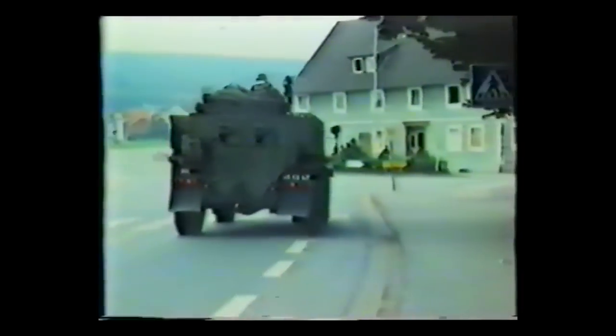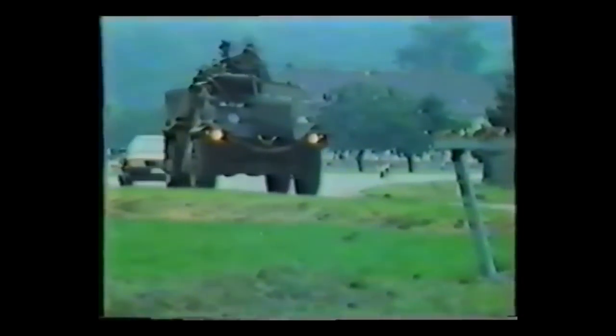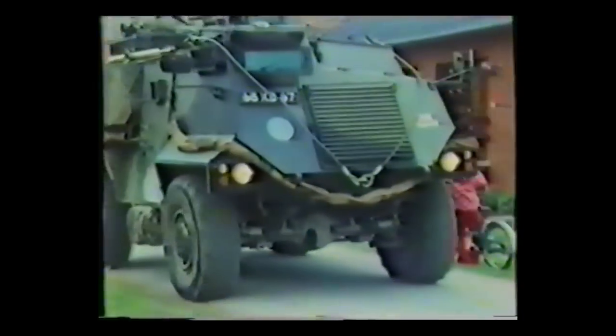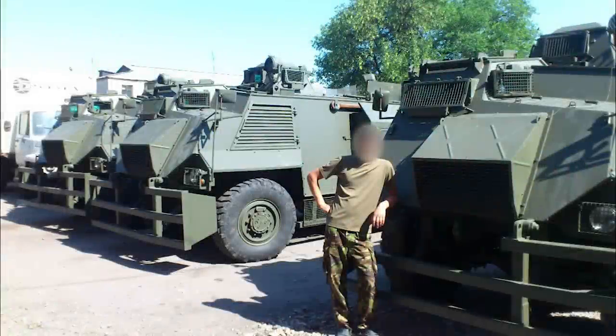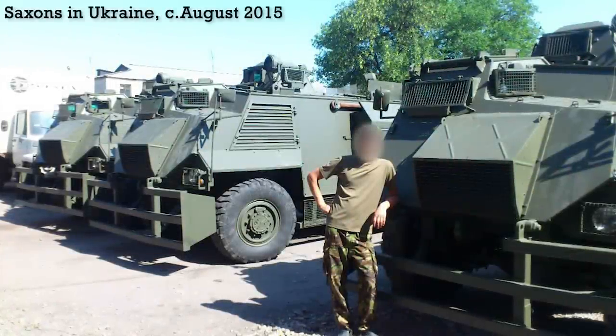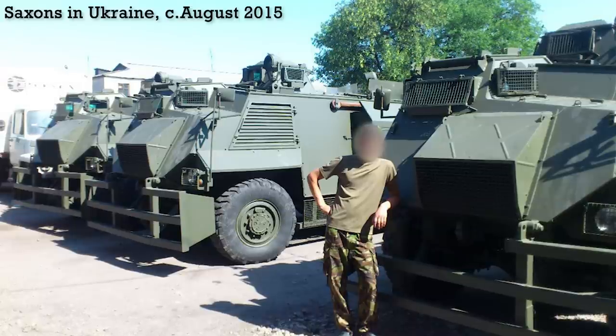The British Army appears to have begun disposing of them in the late 2000s, with many gifted to other countries and some to private dealers. In 2013, the Ukrainian Ministry of Defence purchased 75 second-hand Saxons from a private dealer, delivered in two shipments in 2015. Sources suggest the vehicles were bought for around £50,000 each, or a total procurement cost of US$3.8 million.